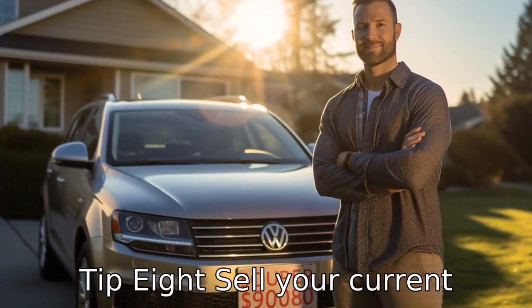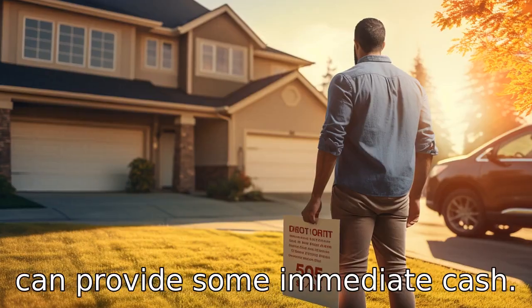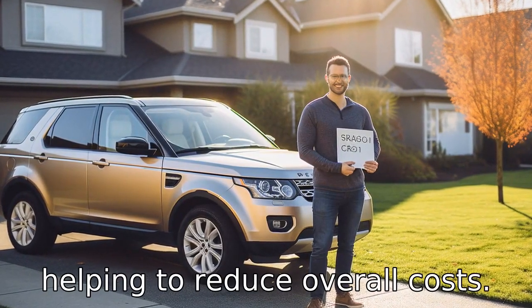Tip 8: Sell your current vehicle. If you already own a car that isn't paid off, selling it can provide some immediate cash. That money can then be used towards a cheaper, used vehicle, helping to reduce overall costs.